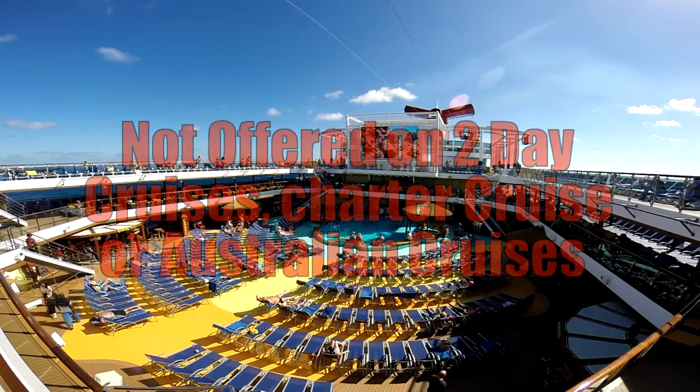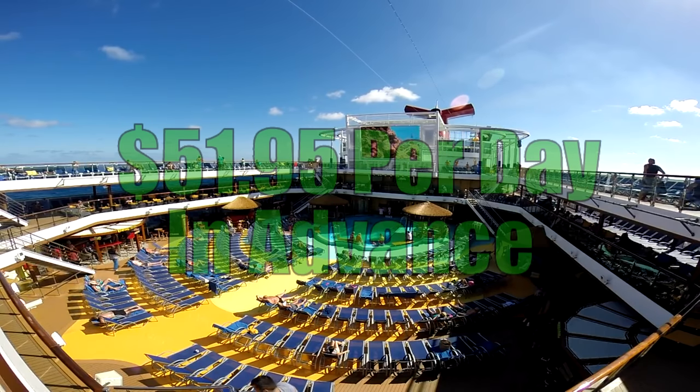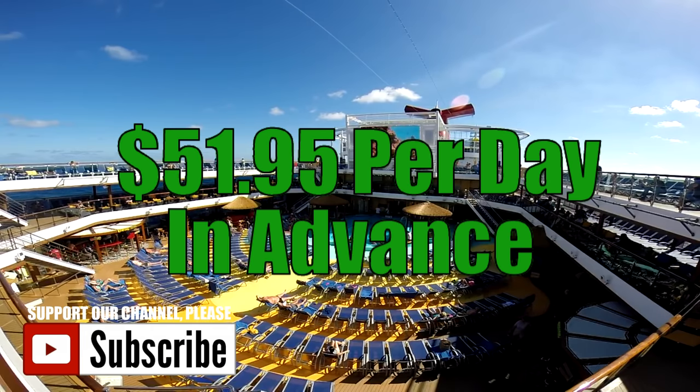Remember, the Cheers program is not offered on two-day cruises, charter cruises, or any cruises from Australia. The cost of the Cheers program is $51.95 per day and must be purchased for the entire length of the cruise. You can't just buy it for one or two days of the cruise.